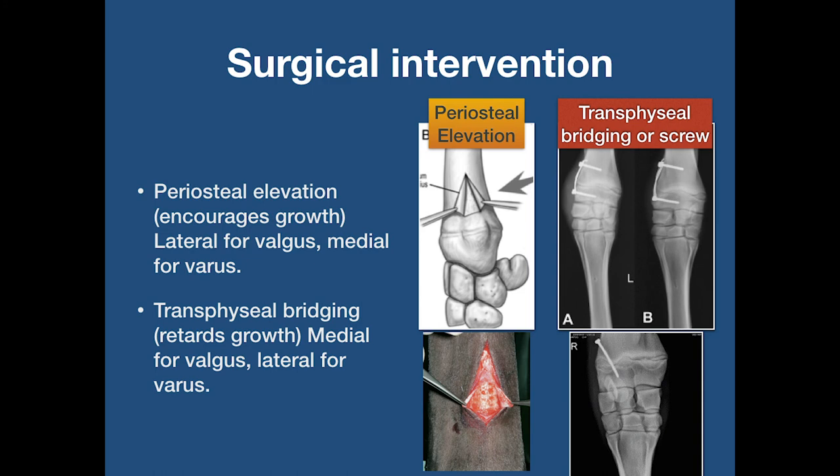Foals will still require regular trimming and possibly hoof wall extensions. Periosteal elevation encourages growth — lateral for valgus and medial for varus. Transphyseal bridging retards growth — medial for valgus and lateral for varus.